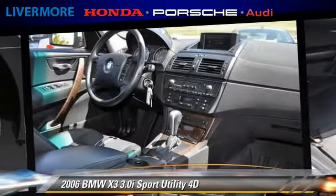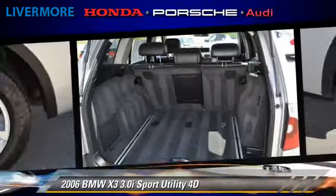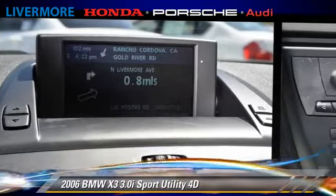Comfort and convenience features include leather seats, cold weather package, and navigation system. Give us a call to schedule your test drive today.